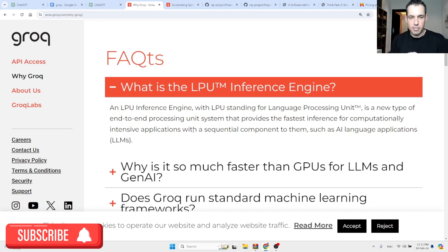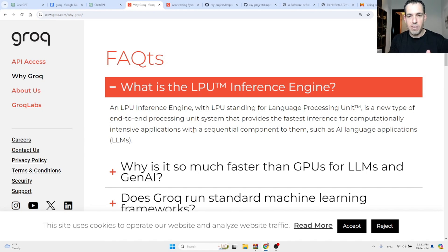Long story short, LPU is a new technology built specifically for LLMs, and it provides way faster inference than all the alternatives we currently have.